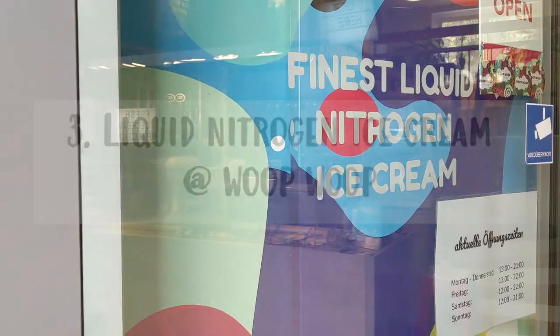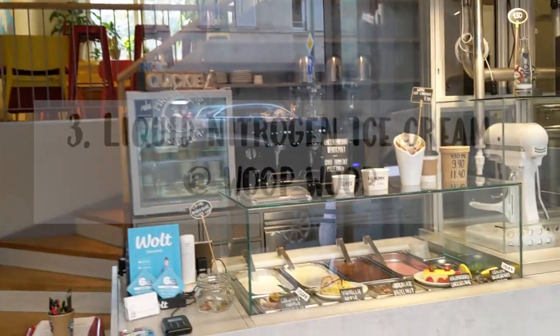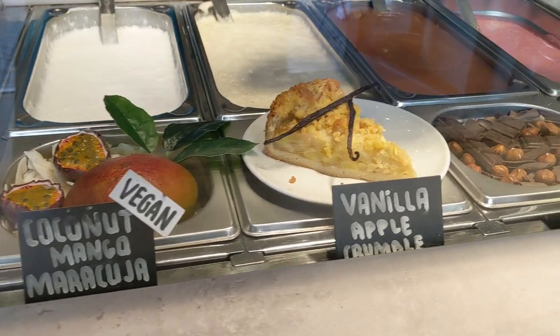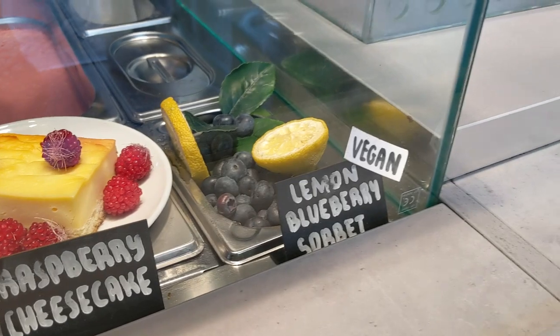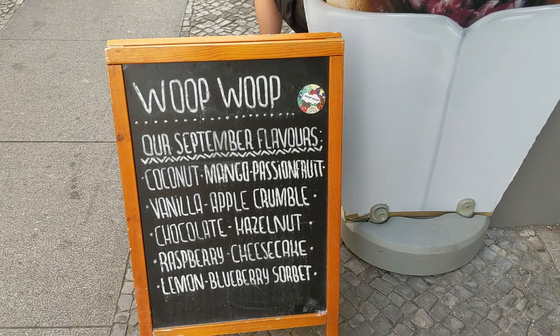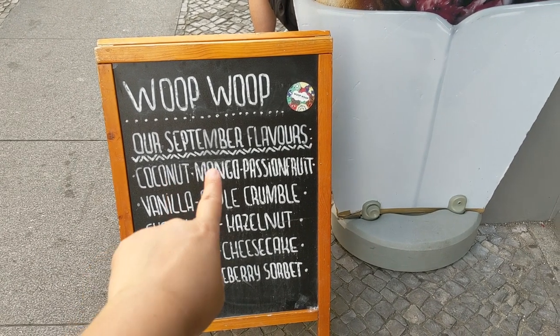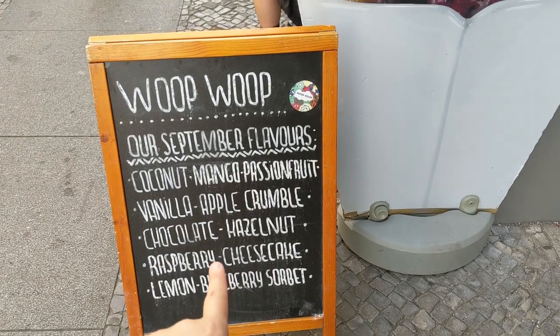I am currently in Mitte and today we're going to Whoop Whoop — they have nitrogen ice cream. It looks super sci-fi, almost like a science lab. Let's go! These are the September flavors — five options. I'm going to get the coconut mango passion fruit one, sounds amazing. But the raspberry cheesecake one is great too.